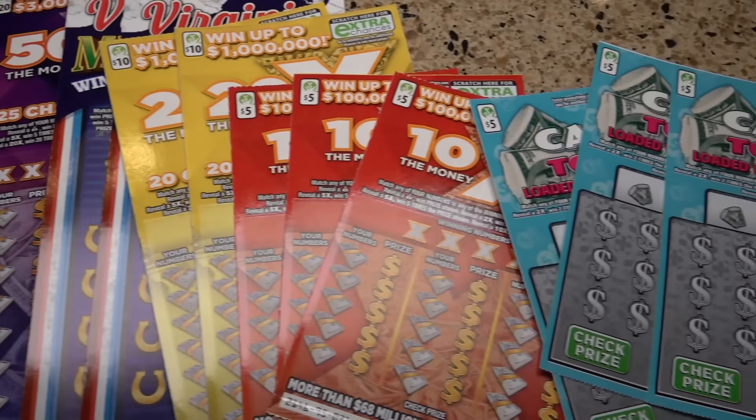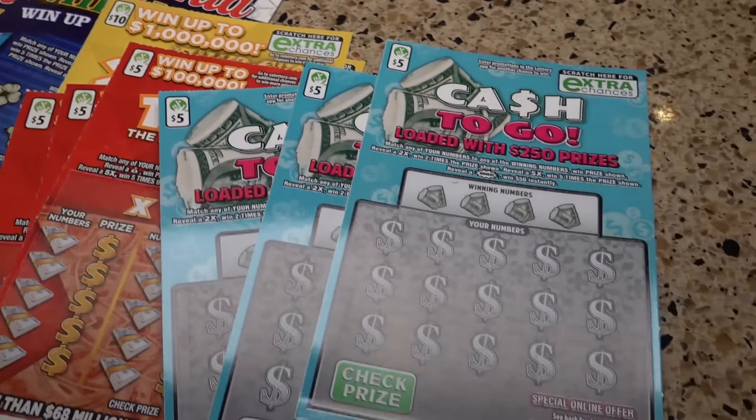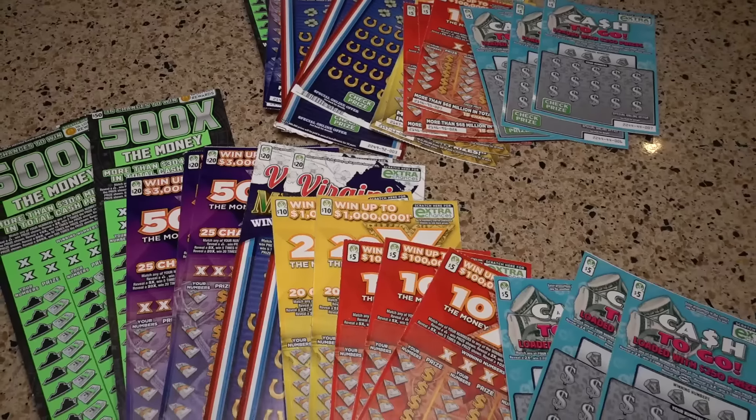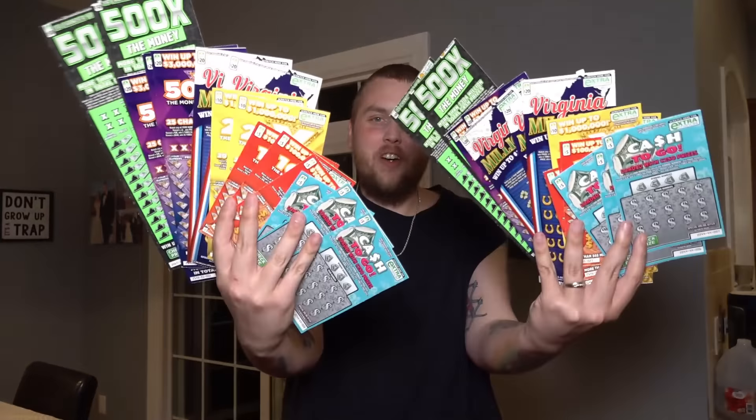I just spent $500 on Virginia Lottery scratch-off tickets, and I divided them into two piles, $250 each. We're each going to scratch one pile, and whoever has more wins gets to keep their money and the other person's money. I think that's fair. Let's do it.